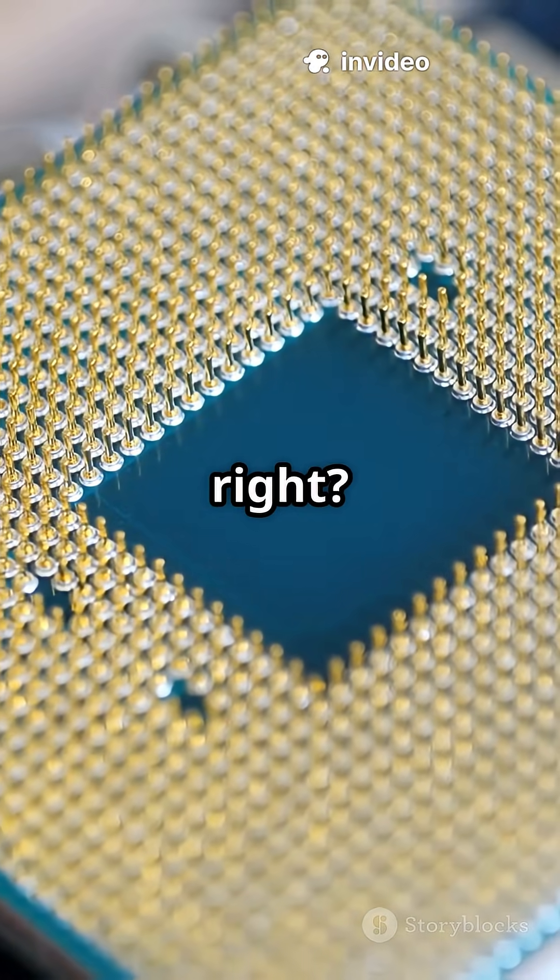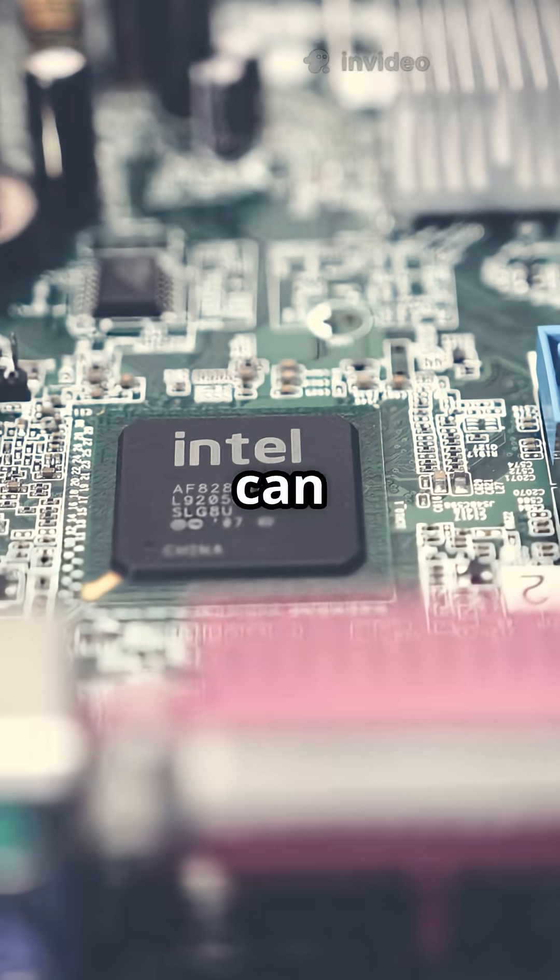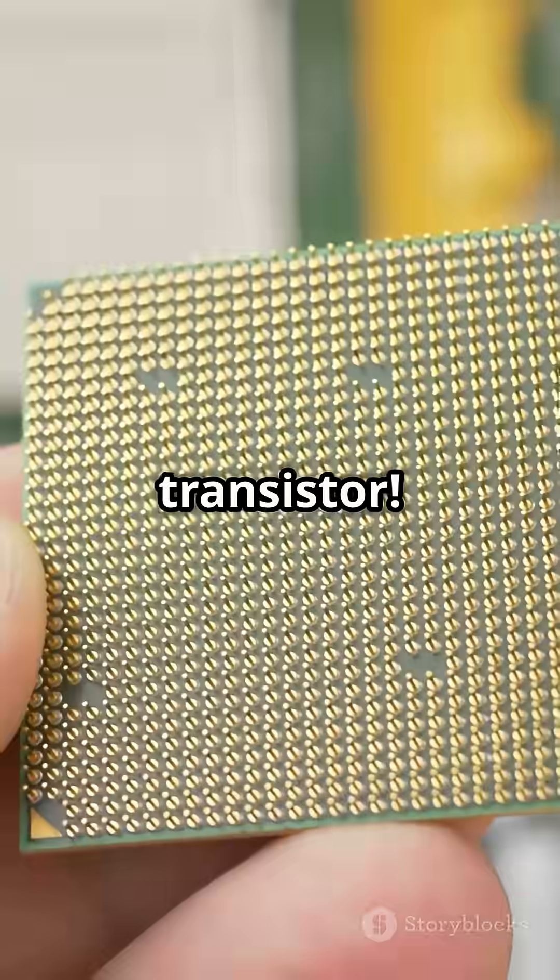Incredible engineering, right? Every year they get smaller and faster, pushing the boundaries of what computers can do. That's the power of the transistor.